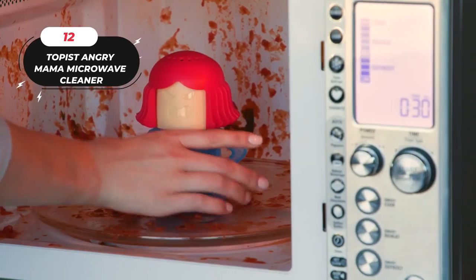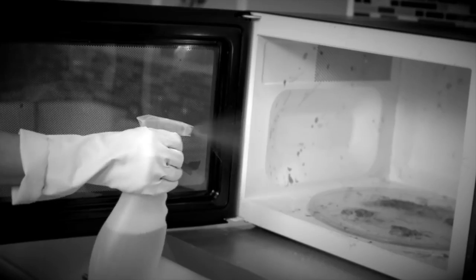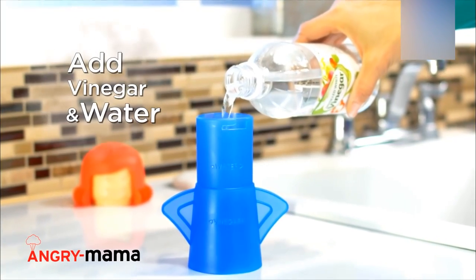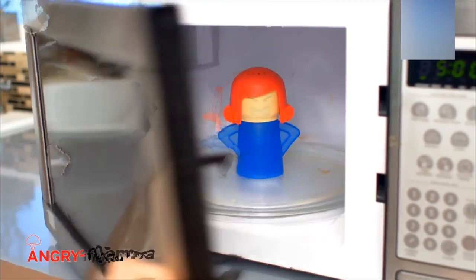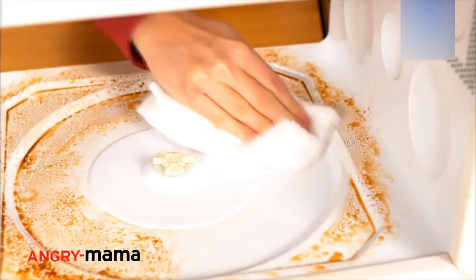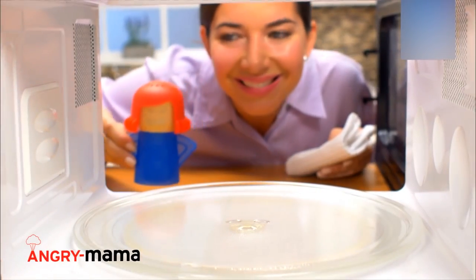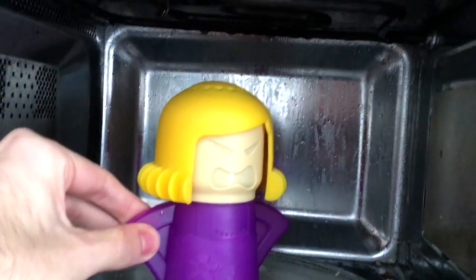Toppest Angry Mama Microwave Cleaner. Cleaning your microwave has never been easier with the Angry Mama Microwave Cleaner. Simply add vinegar and water to fill the lines on the body and a squeeze of lemon juice or essence for a pleasant odor. Then remove Angry Mama's hair and head from the body and microwave for seven minutes. The steam comes out of her head and softens the dirt and stains, making it easier to clean without using any dangerous chemicals or stain removers. Microwave cleaning time is cut in less than half. Made with heat-resistant materials, Angry Mama is also dishwasher-safe for easy cleaning.